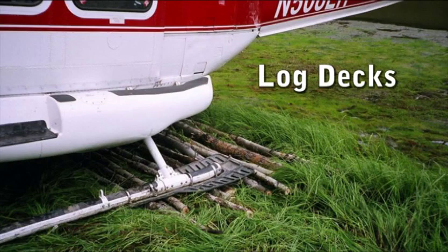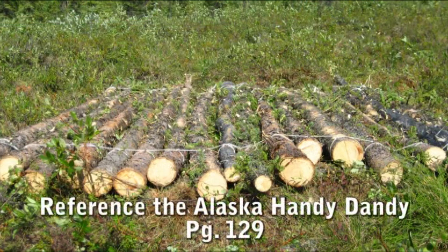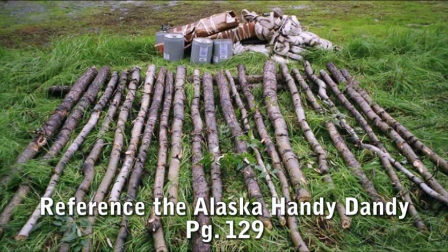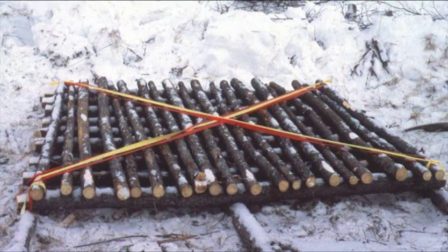In boggy areas, log decks may need to be built for helicopters to land on. Use spruce logs and make sure that the deck is large enough and strong enough for the intended use. Rely on local expertise. Log decks should be uniform and well marked, and taken apart and scattered when the helispot is no longer being used.